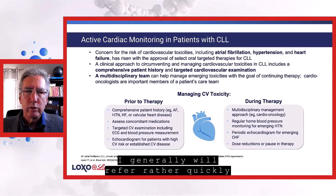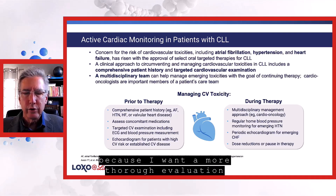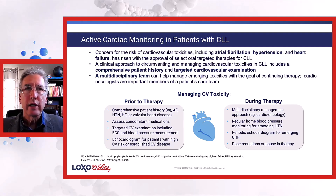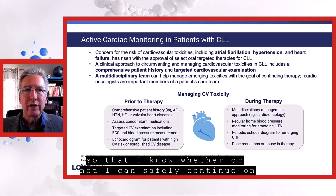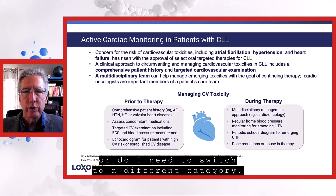I generally will refer rather quickly and not belabor the point, because I want a more thorough evaluation of their current cardiac state so that I know whether or not I can safely continue on with the drug that I have them on, or do I need to switch to a different category.